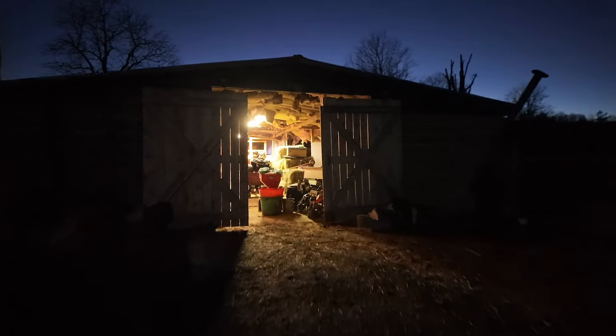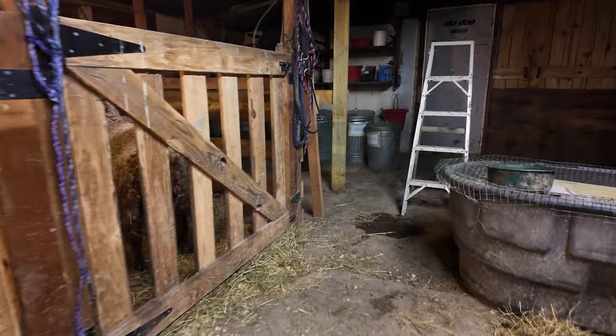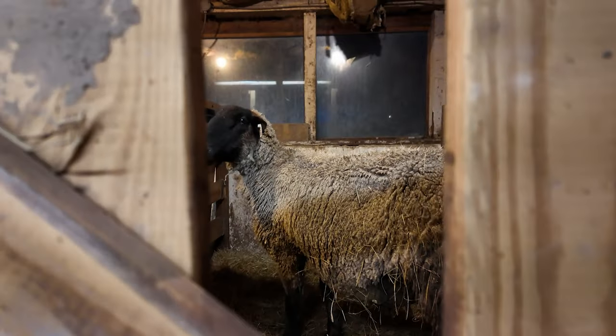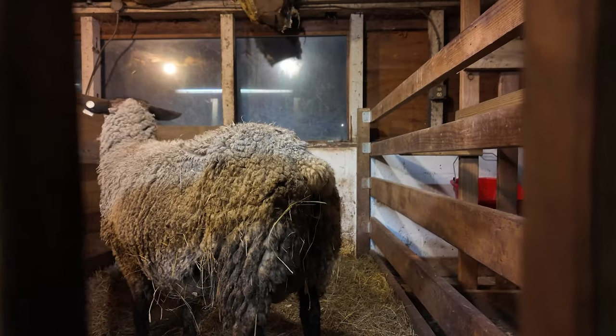I'm heading out to the barn to see what's happening with Violet — a little nervous. No limbs yet but she's definitely going. She's got some bloody discharge and it's definitely happening this evening. We'll see how long it takes and if she needs help. Violet the last two years has needed some help getting the second lamb out — I helped pull the slippery little lamb, which is hard but also pretty exciting.